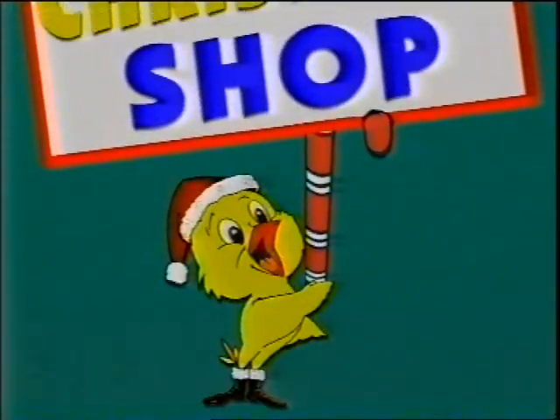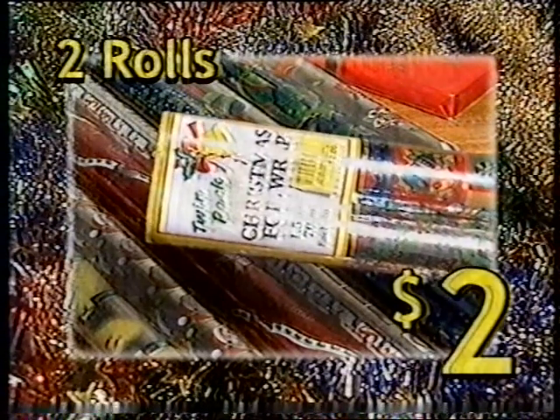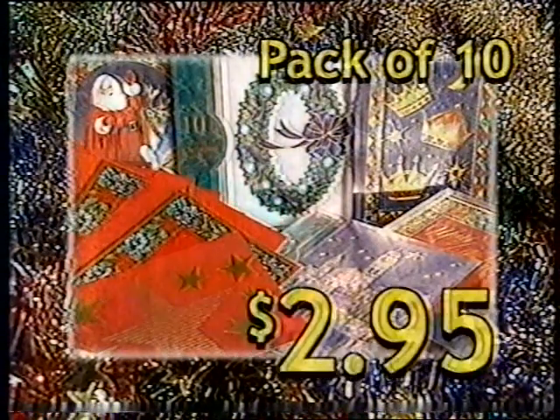Chicken Feed's Christmas catalog out now! This Christmas make Chicken Feed your one-stop Christmas shop! Huge three metre foil wrapping paper, $2! Pack of ten Christmas cards, $2.95!